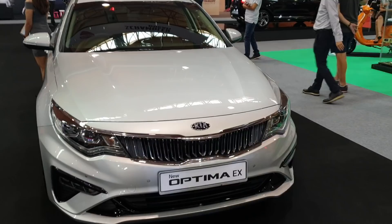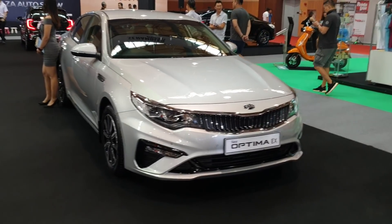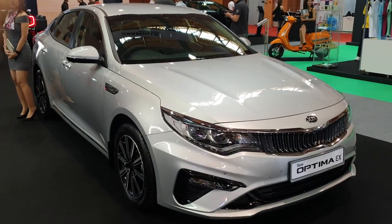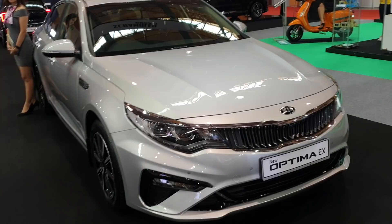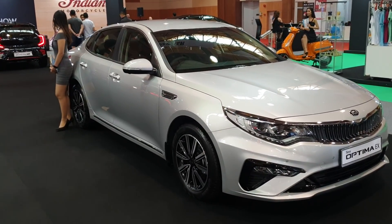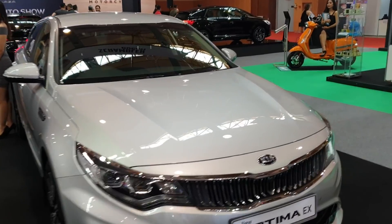So what is the difference? The Optima GT is powered by a two-liter turbocharged engine with 245 horsepower. This EX here is a naturally aspirated two-liter engine with 163 PS and 198 Newton meters of torque. And this thing goes for 140,000 ringgit.